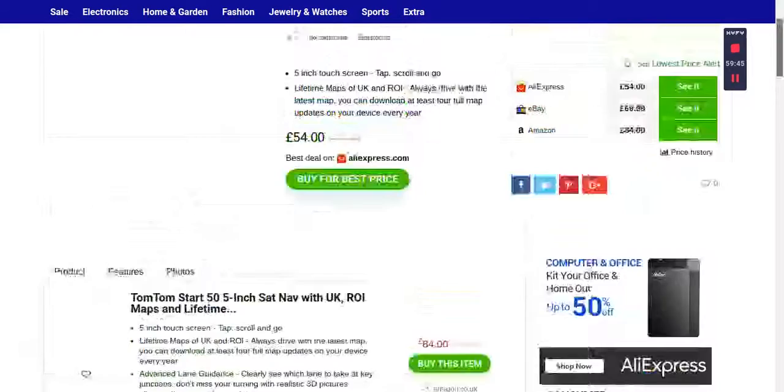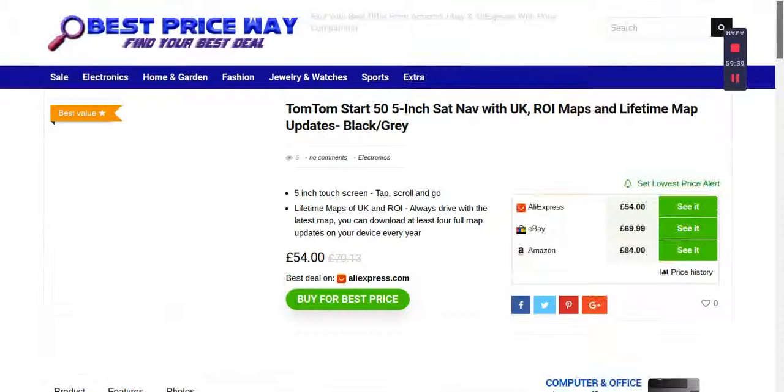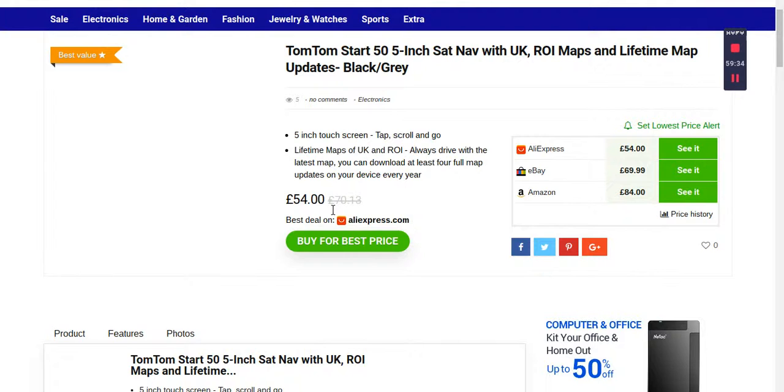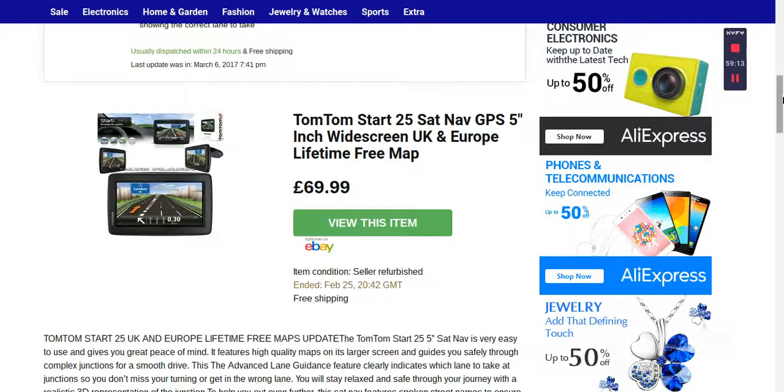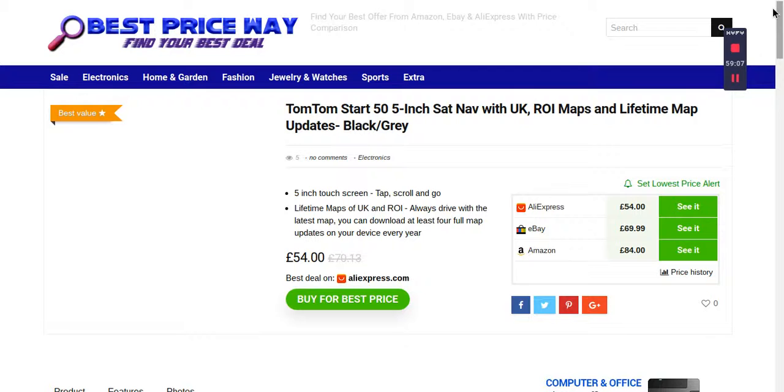If you go to the Best Price Way website, you can check at the top. On AliExpress the price was 70 pounds, now only 54 pounds. On Amazon it was 110 pounds, now 84 pounds — a great saving. On eBay it's 69.99. Best Price Way compares prices across Amazon, eBay, and AliExpress so you can decide where you want to buy from.